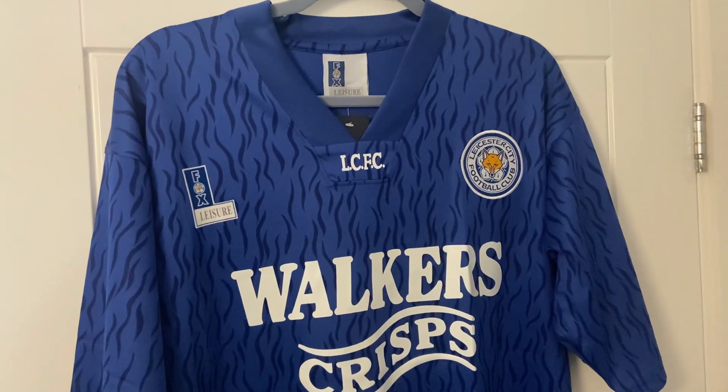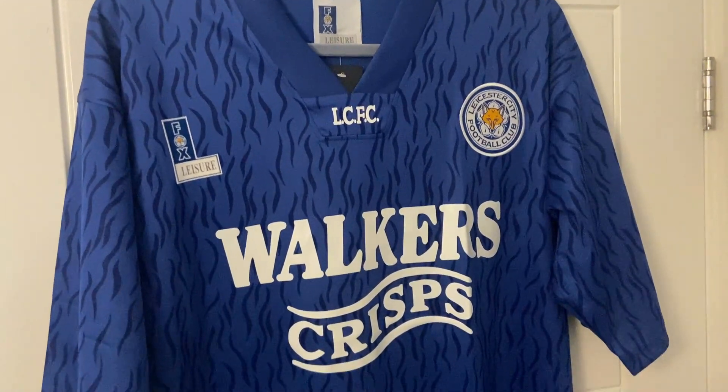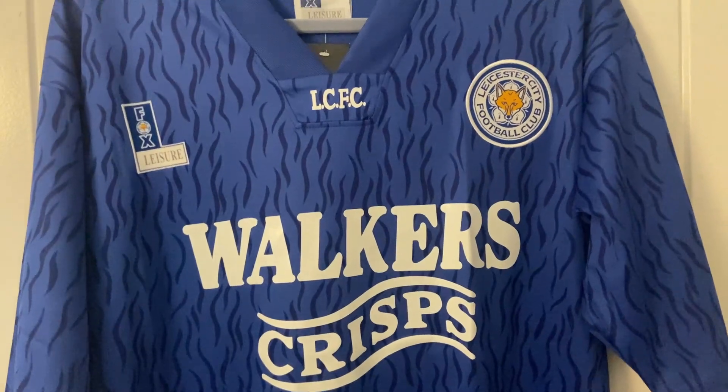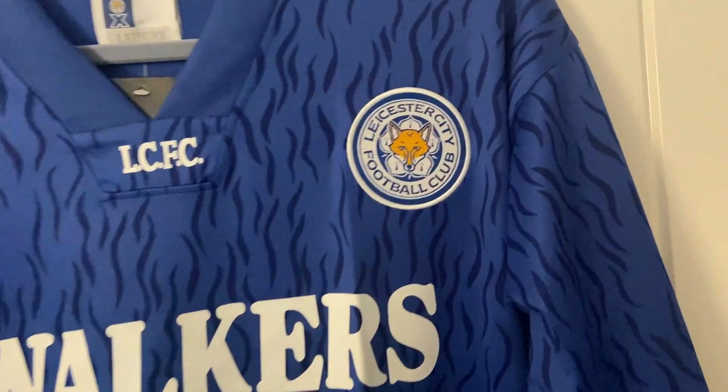So there we have it — that is our Leicester City shirt from zvbest1.com. All details for the seller will be in the description of this video. If you enjoyed this, please hit the like button and subscribe if you're new, as I do these reviews on a weekly basis. Leave any comments, questions or messages below and I'll get back to you as soon as I can. Hopefully you've enjoyed it — thank you very much for watching and we'll see you in the next one.